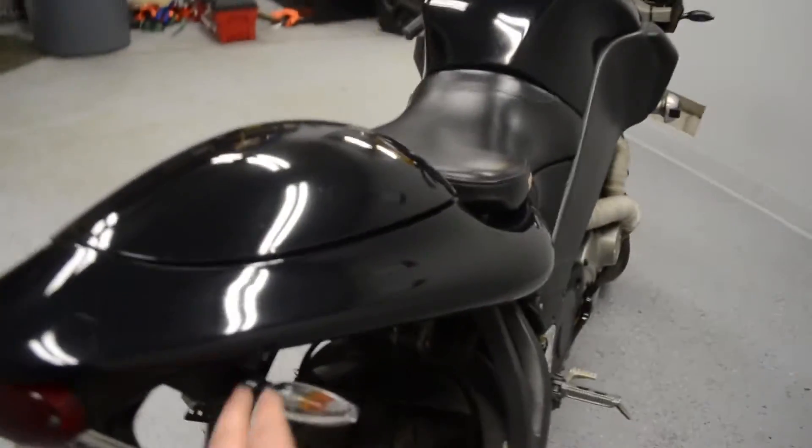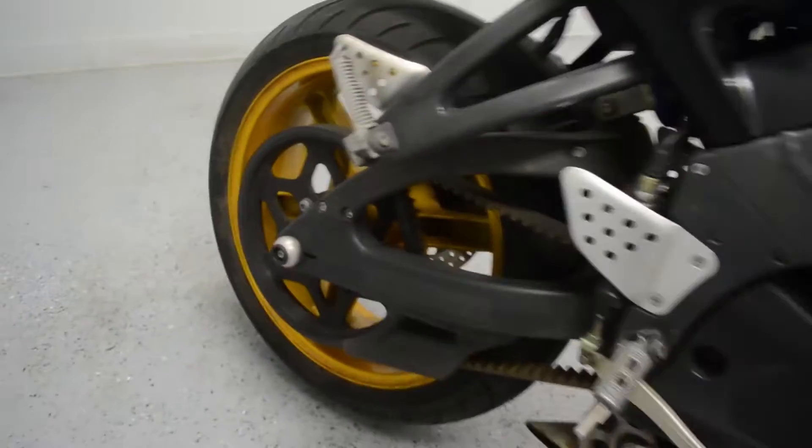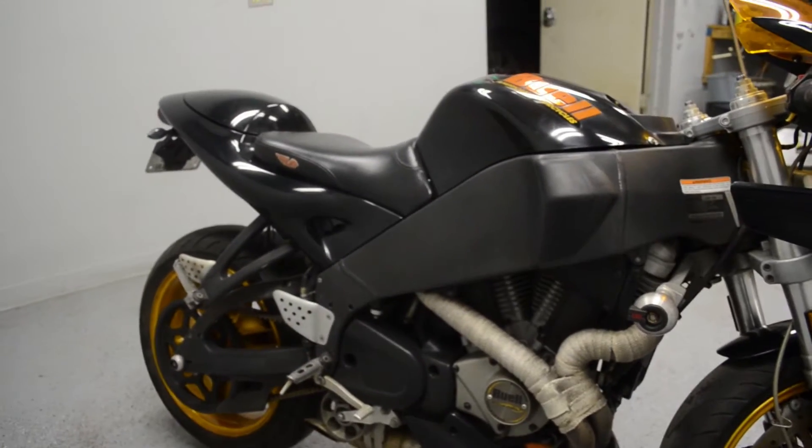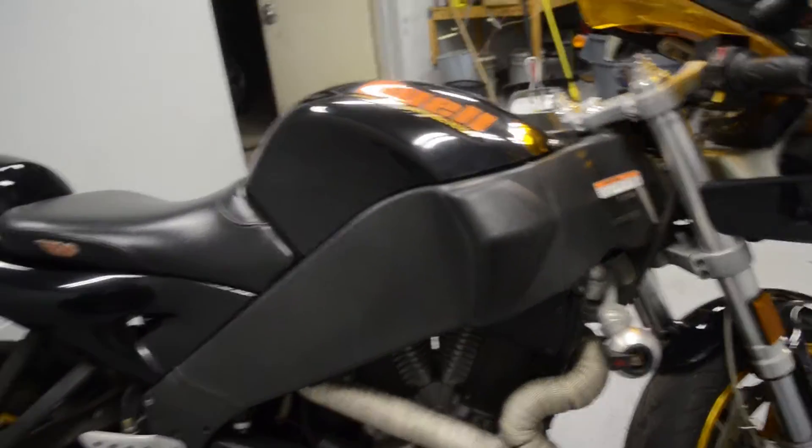No tools needed. It has upgraded turn signals front and rear, as well as frame sliders, which are also on the swing arm — just to prevent any damage if there were a layover. It also has the header wrap, giving it that nice fiberglass look.